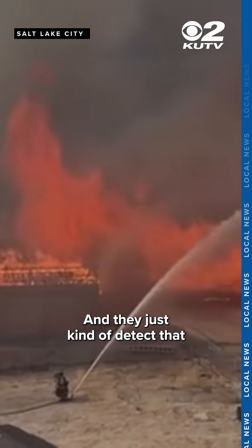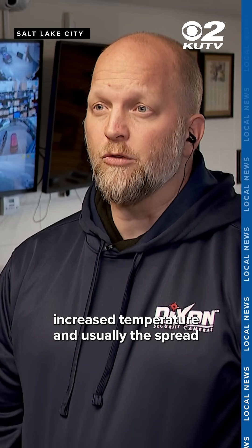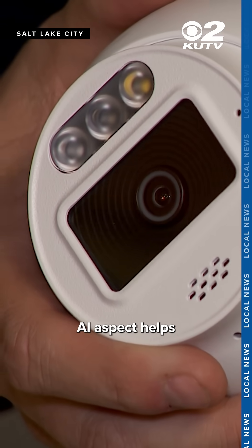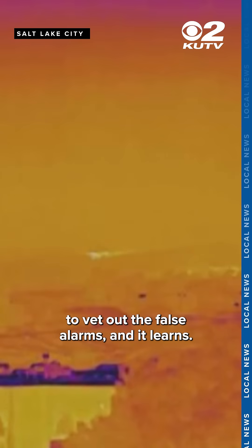They just detect that increased temperature and usually the spread and the way at which it moves. Dixon says the AI aspect helps figure out whether an animal is running through the site or a fire is spreading. He says it's the AI's job to vet out the false alarms.